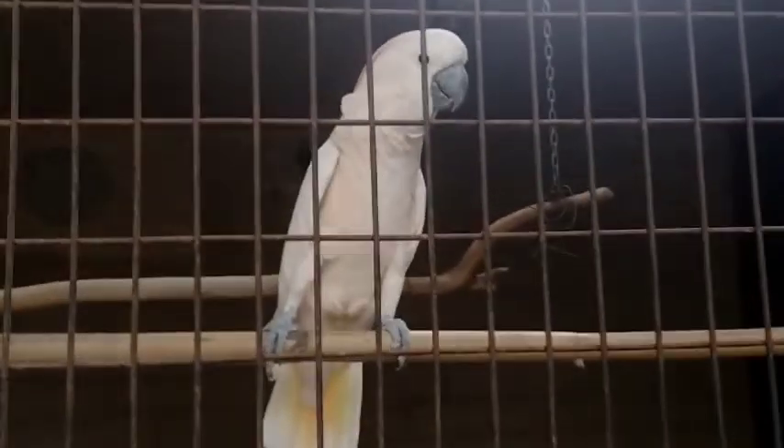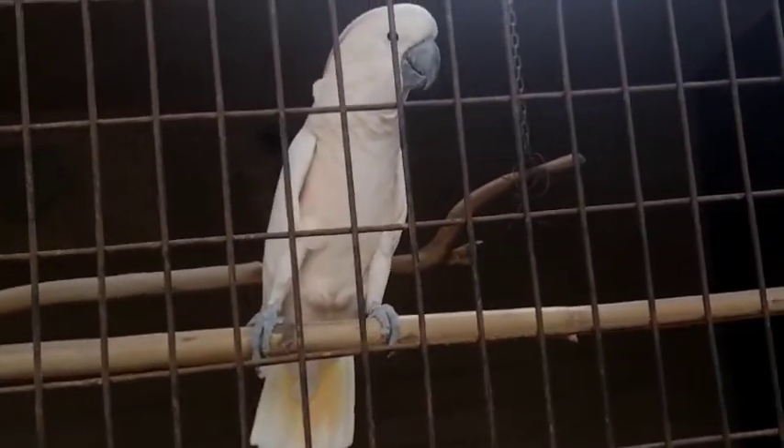And a cockatiel, I think. Cacatu or cockatiel — one of those two. Very pretty. Very nice-looking bird. Pretty bird.